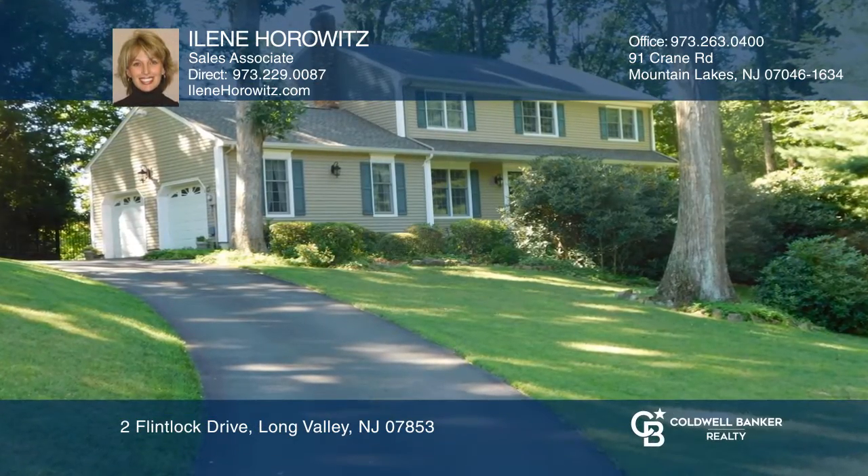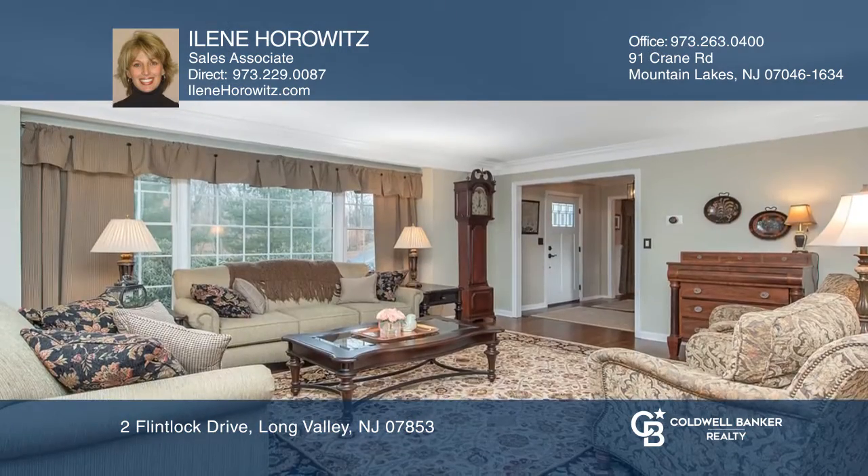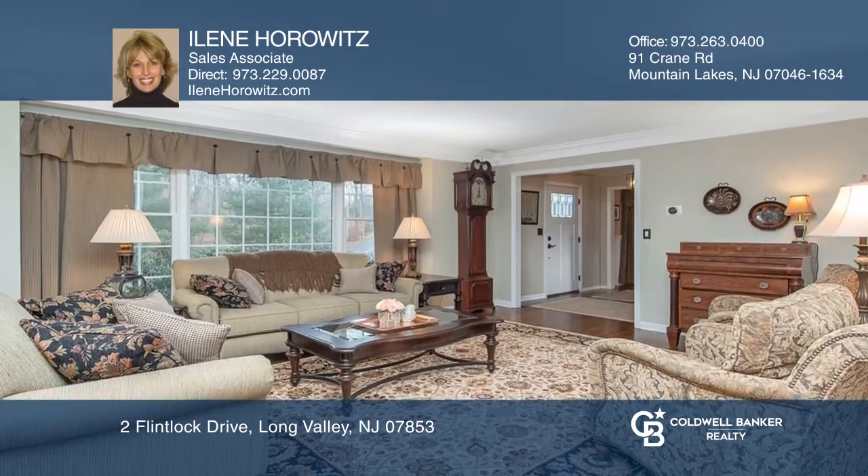This immaculate, updated, colonial-style home features a beautifully updated kitchen, a wonderful floor plan, nicely-sized rooms, and hardwood floors throughout.